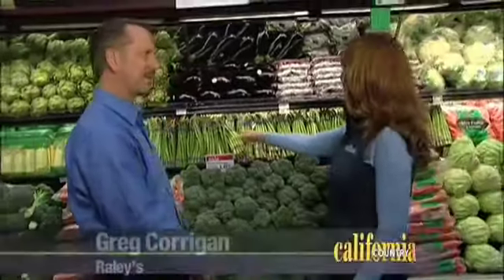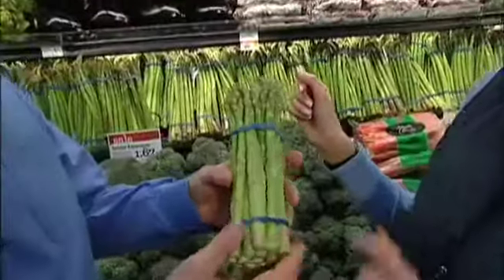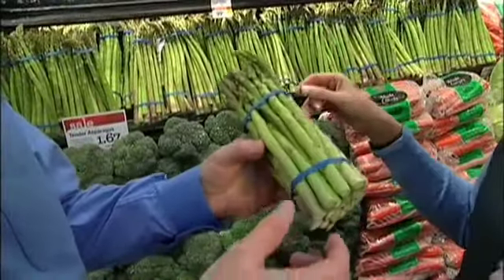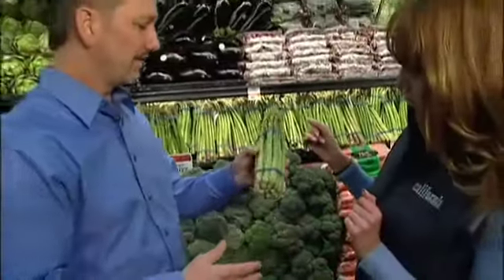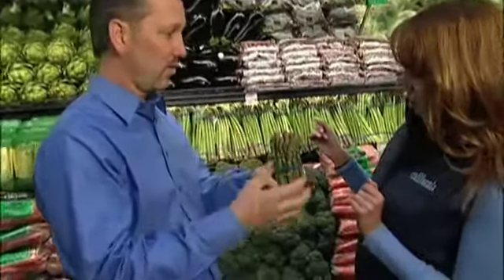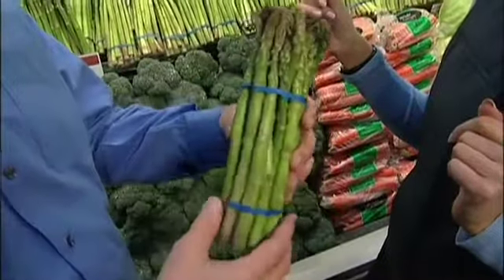So asparagus — one of the all-time favorites. What are we looking for here? You definitely want a nice green stalk, hopefully all the way down. Sometimes you'll see some of that white woodiness. You want to see no feathering of the tips — if you see that, it's starting to get old and dry out. So look for nice tight buds, just like this.